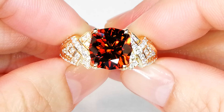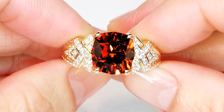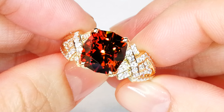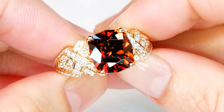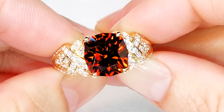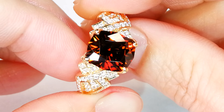Perfect precision. Tanzanian orange zircon from Tanqa. This is not heated or treated in any way. 99.99999% of all of this material is brown — this is a mandarin orange color, remarkable color.